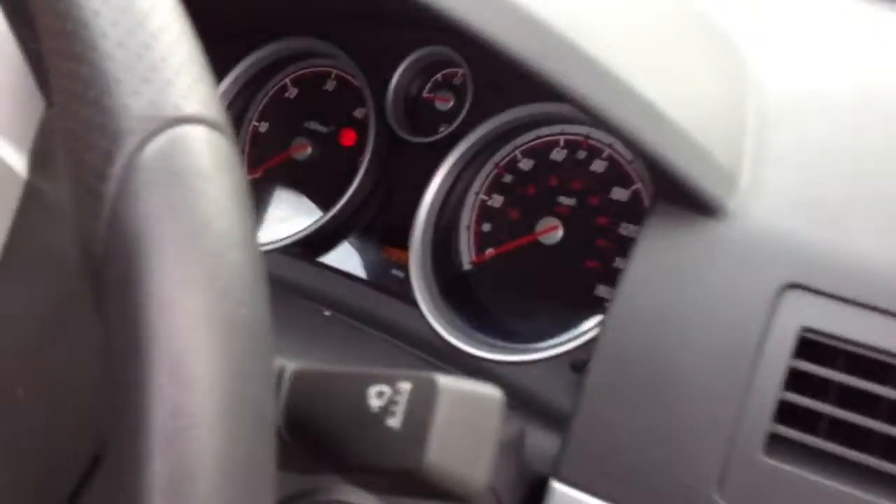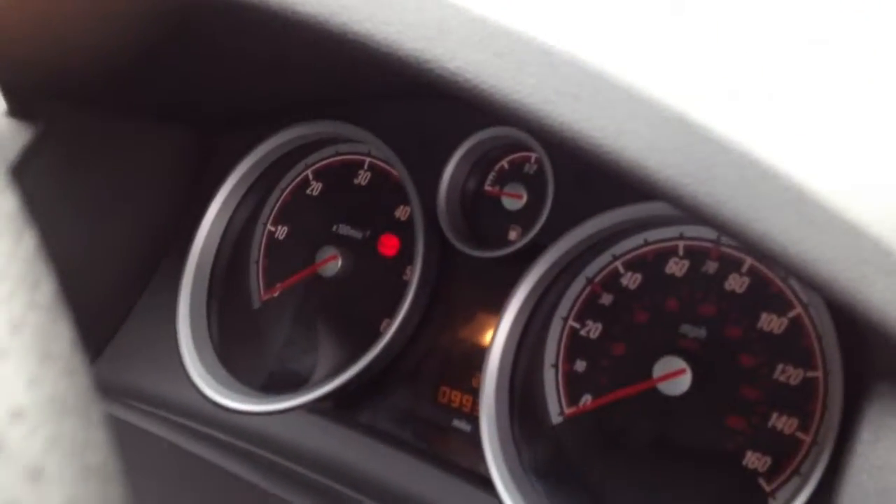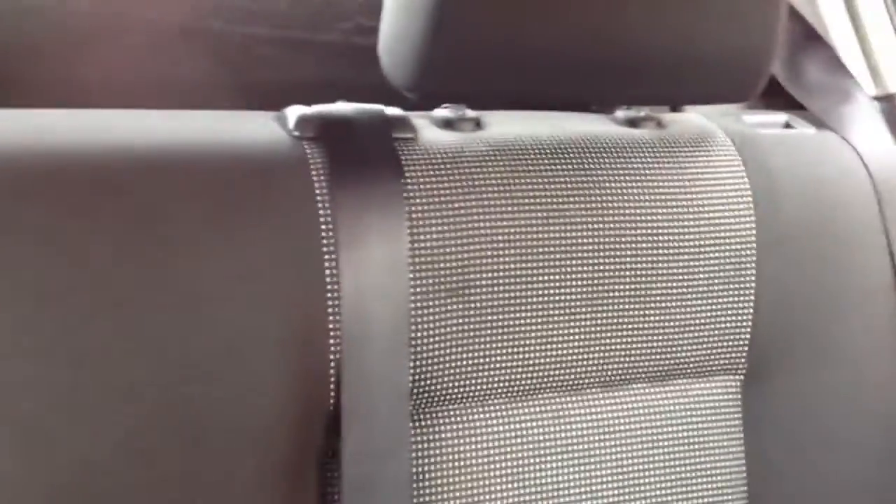We look within the vehicle. This one has got 99,000 miles on the vehicle, which is indicated by the odometer. If we look at the seats, no rips or scratches on the seats. If we look in the rear, we can see no rips on the rear seats.